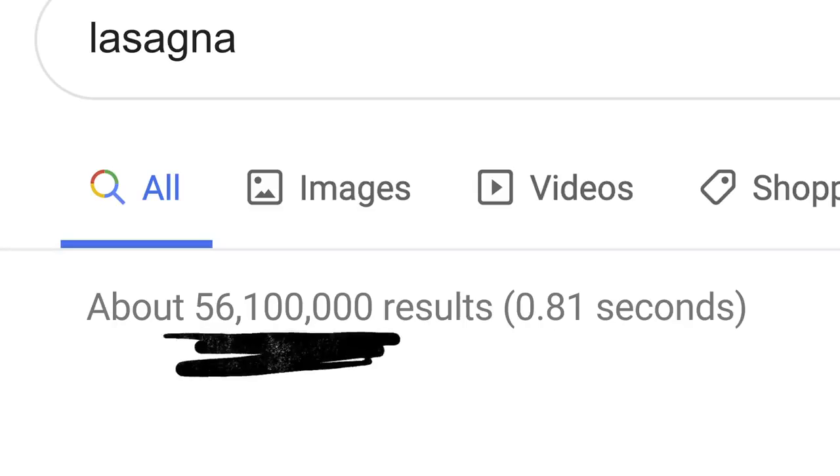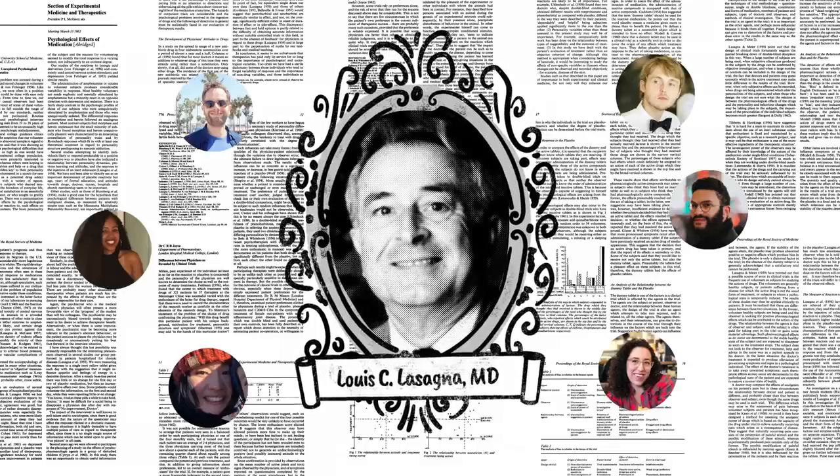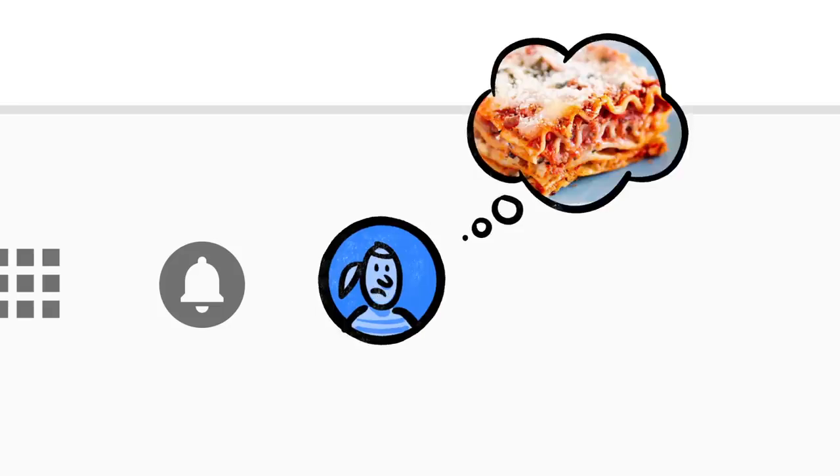Now, the word 'lasagna' shows up a lot on the web: pages about the history of lasagna, articles by scientists whose last name happened to be lasagna — stuff other people might be looking for. But if you're hungry, randomly clicking through millions of links is no fun. This is where Google's ranking algorithms come into play.